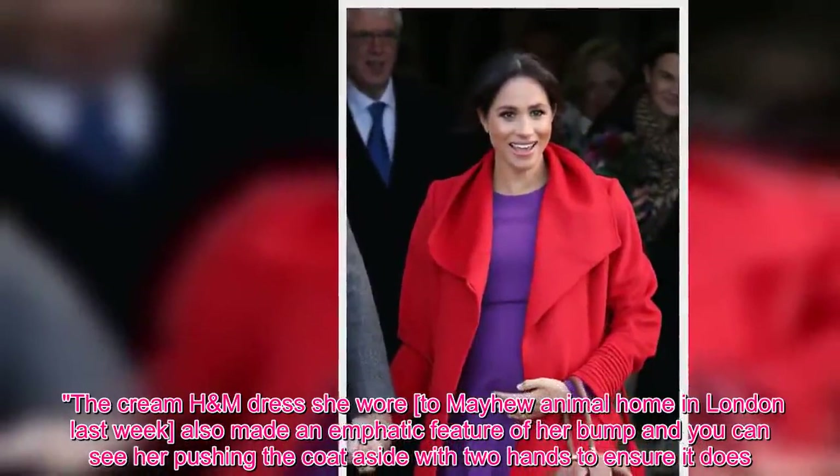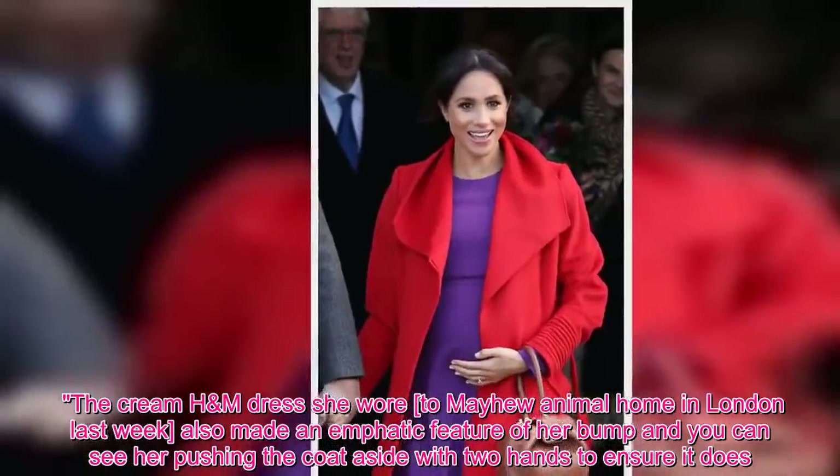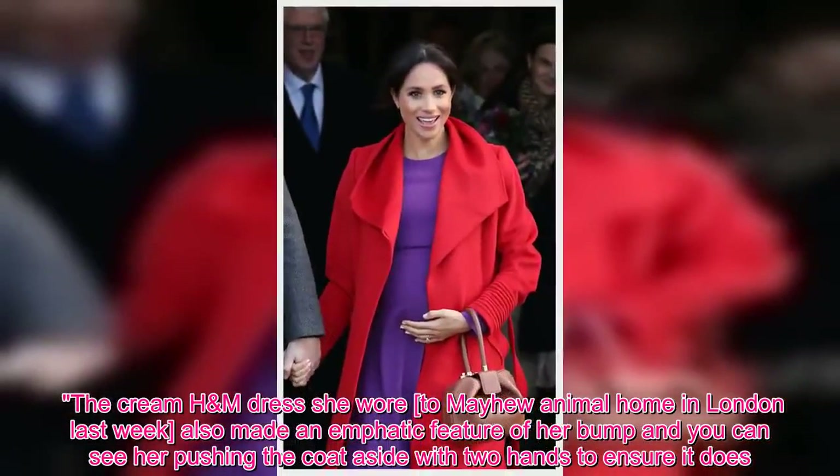The cream H&M dress she wore to Mayhew Animal Home in London last week also made an emphatic feature of her bump, and you can see her pushing the coat aside with two hands to ensure it does.